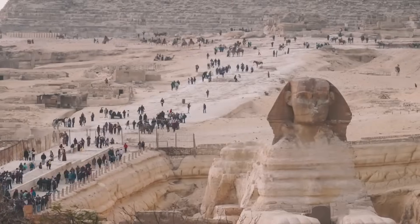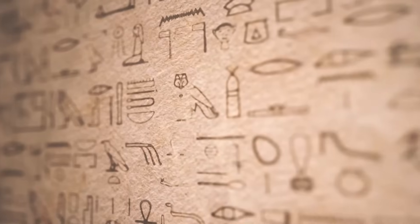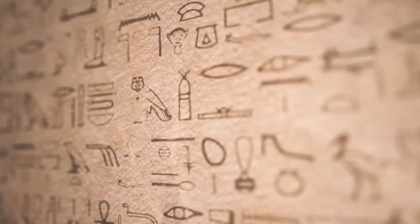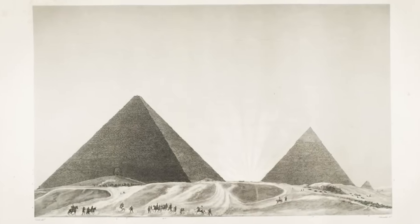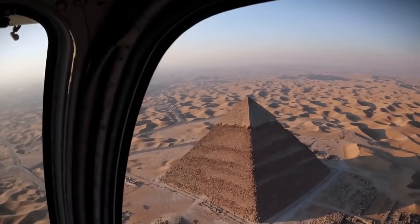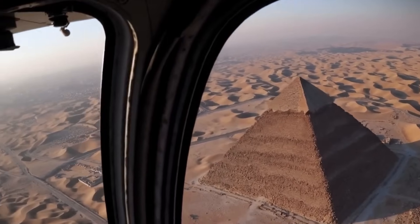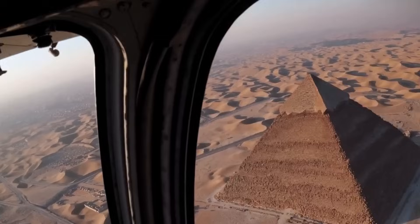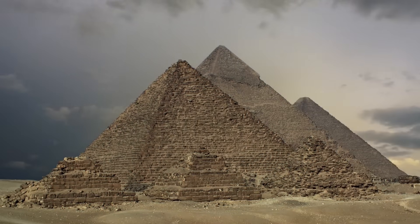One thing is certain — until the last stone is studied, the last chamber explored, and the last hieroglyph decoded, the mysteries of ancient Egypt will continue to haunt our imagination. Because somewhere beneath those timeless sands may lie the truth — a truth that could prove that the greatest technology humanity ever knew was not born in our future, but buried in our past.